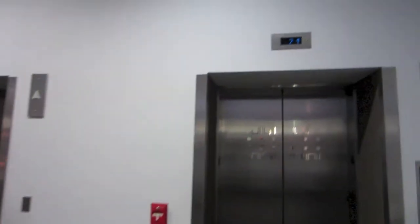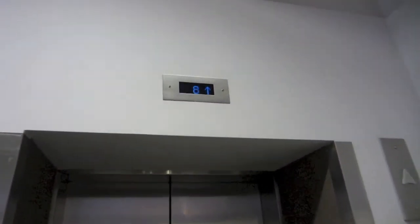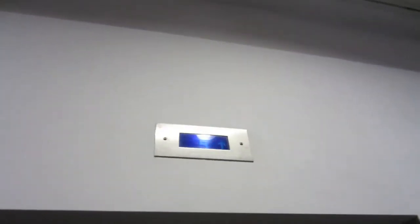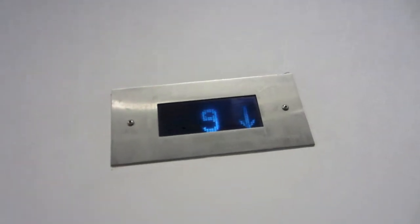These are the elevators here at the Hilton San Jose — the airport-only location. Let's go ahead and call one up. They are Montgomery, modernized by Kone. You can tell by the blue indicator up there that they are indeed Montgomerys.